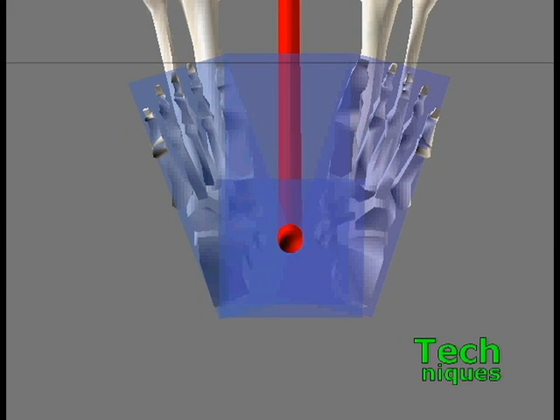A string hanging from the center of balance, with the weight on the end to hold it straight, will always be inside the base of support if the doll is balanced.